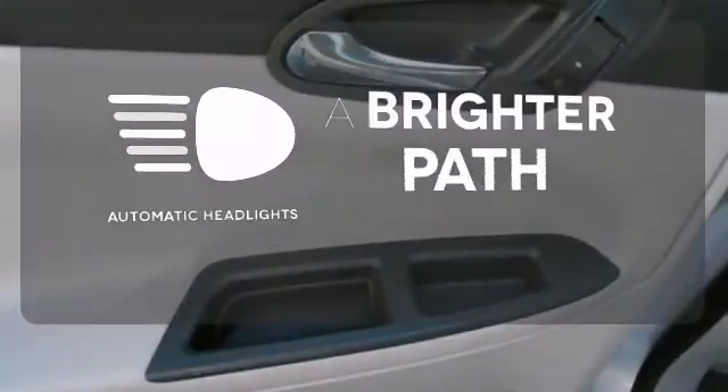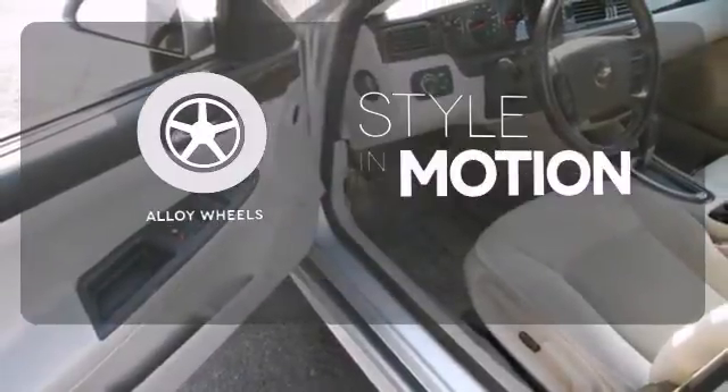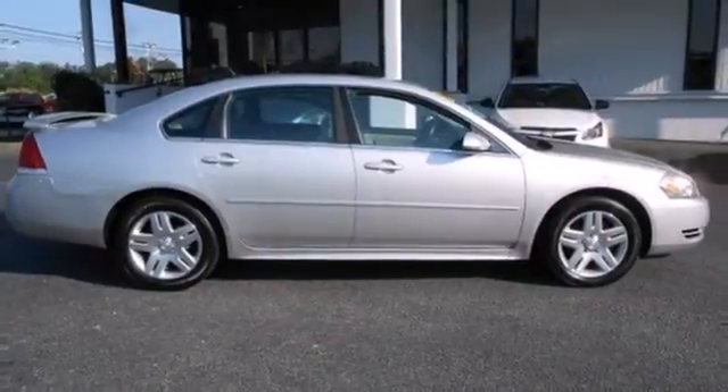Convenience is an added amenity featuring a CD player and power windows. See and be seen with automatic headlights. Keyless entry makes it easy to get in comfortably. The alloy wheels make this vehicle look sharp. Not just an average people mover, this sedan sets a mood for comfort and convenience.